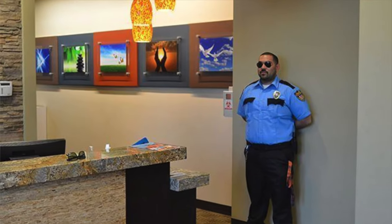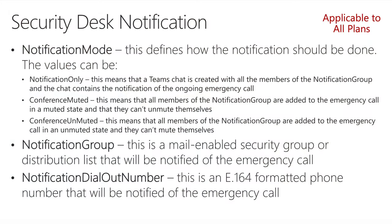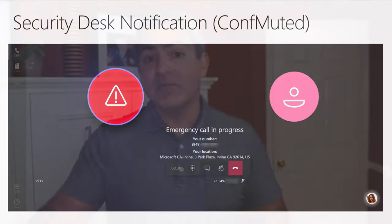Another thing Microsoft Teams does when you dial 911 is notify the front desk or your security desk, letting them know someone has dialed 911. That person can quickly get to whoever dialed 911 and give CPR or other help before the ambulance arrives. You have different configurations for security desk settings: do you want to send them a chat message, or conference them into the 911 call, muted or unmuted? As the admin, you pick how you want this security desk notification to behave.